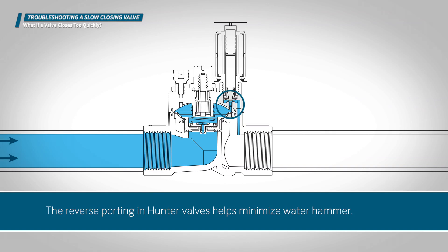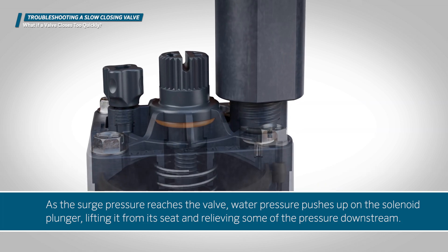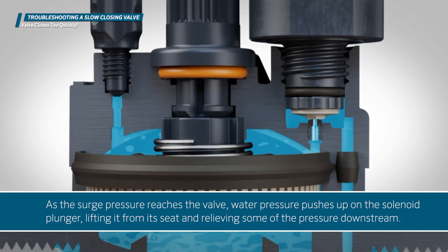The reverse porting in Hunter valves helps minimize water hammer. As the surge pressure reaches the valve, water pressure pushes up on the solenoid plunger, lifting it from its seat and relieving some of the pressure downstream.